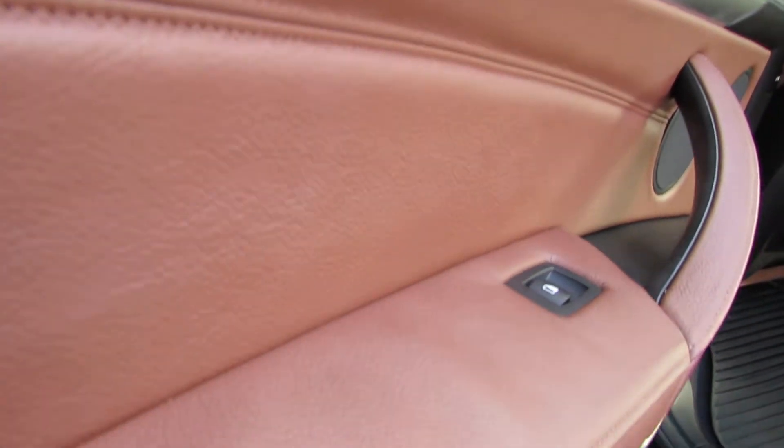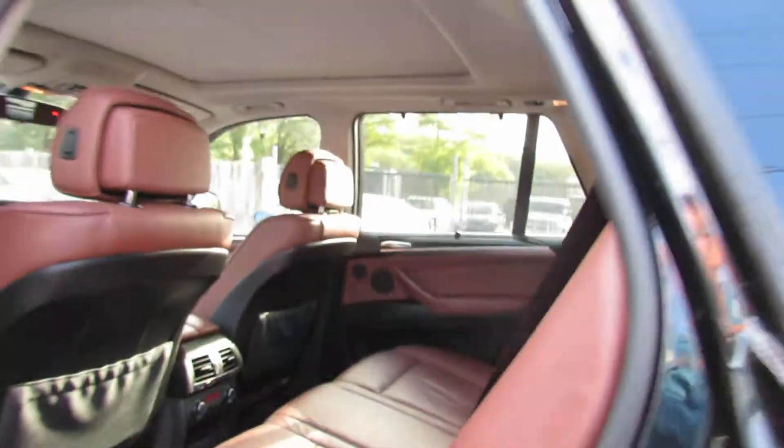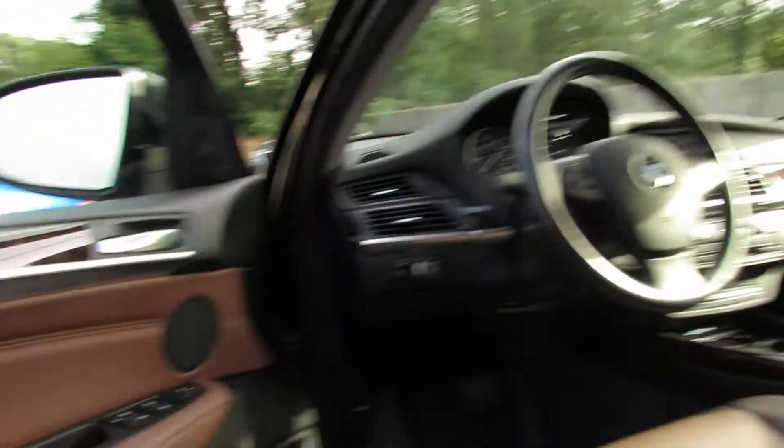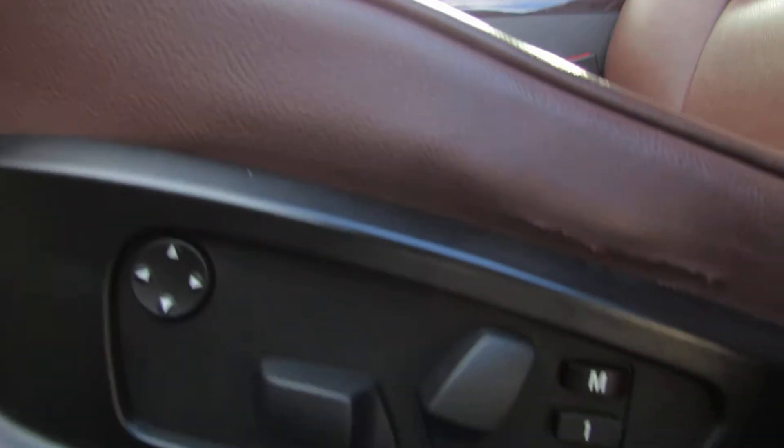Beautiful dark brown wood interior with the brown leather. Looks great. It is in great condition. You have rear climate, works out great. It's a big car. You have these privacy mirrors. Got big doors in this thing, like a truck.